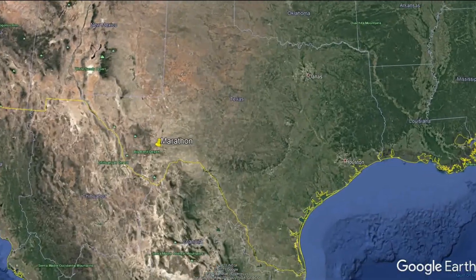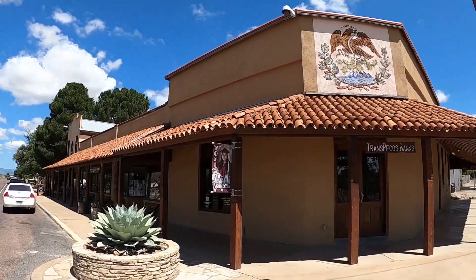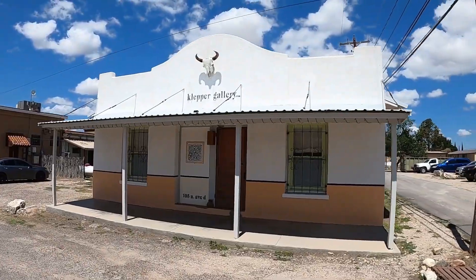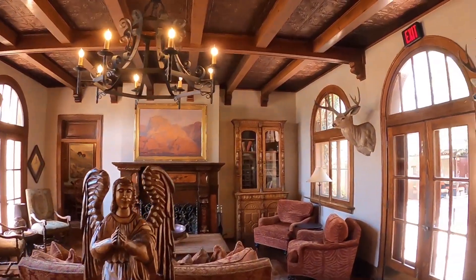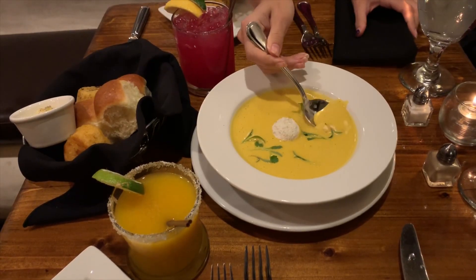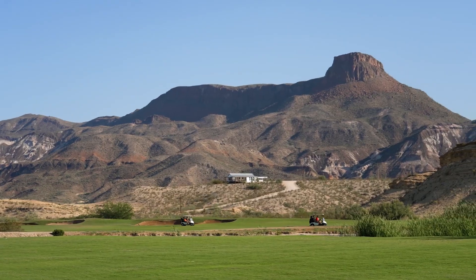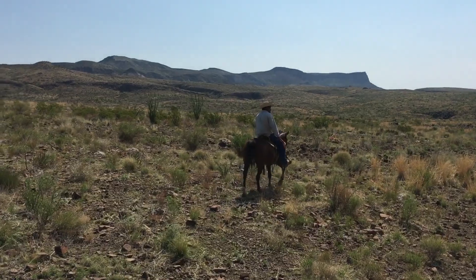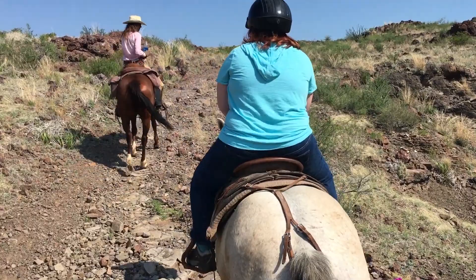Another must-visit location near Big Bend is Marathon, which lies just north of the national park. This quaint little town offers an authentic experience with great places to eat, phenomenal art galleries, and the world-renowned Gage Hotel — hugely popular because of its oasis scenery in the desert environment. Fine dining enthusiasts will be delighted by the delectable dishes at the 12-Gauge Restaurant. Marathon also provides golfers with the option of enjoying 18 holes at the outstanding Lajitas Golf Resort, where canoe trips and horseback riding are also available.